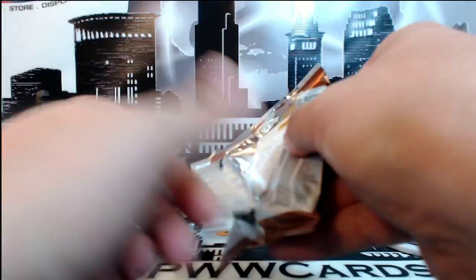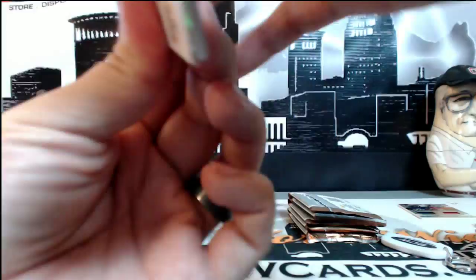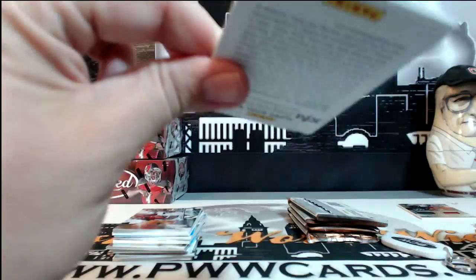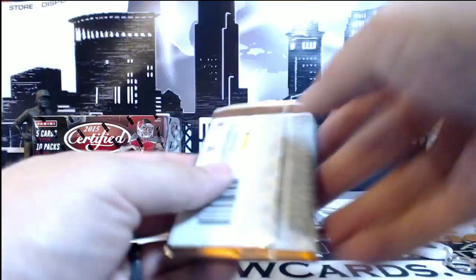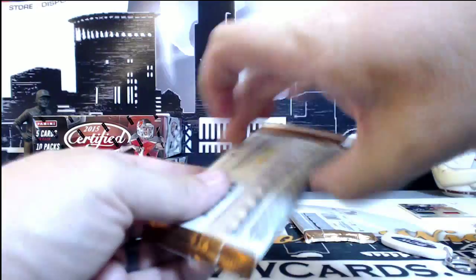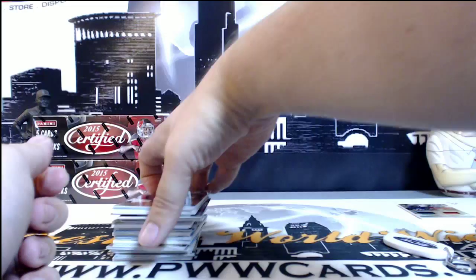Box four, here we go. The RPA had a little more oomph to it with a couple colors, that's nice.